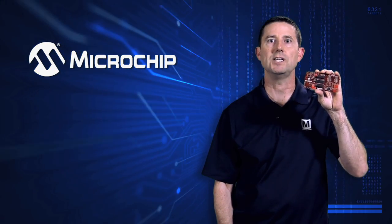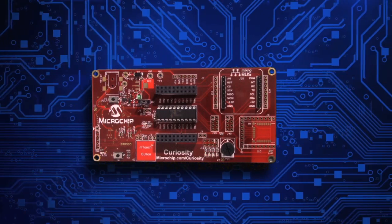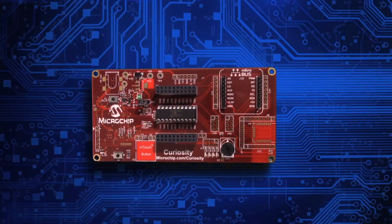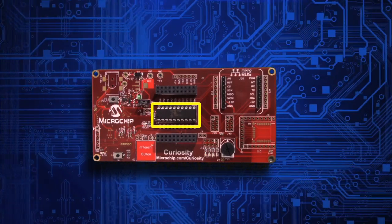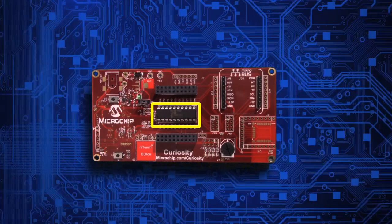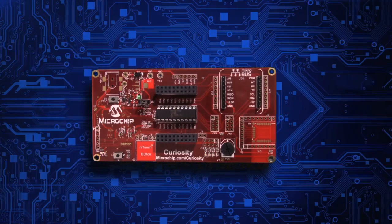Microchip Technology is the embedded control solutions company. Curiosity is a cost-effective, fully integrated 8-bit development platform intended for first-time users. The heart of the board features a PIC 16F advanced analog flash microcontroller that supports development of modern 8-bit PIC microcontrollers.